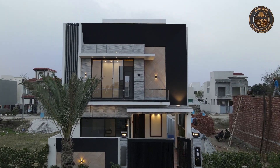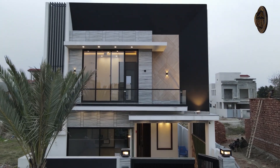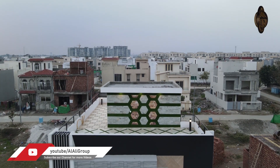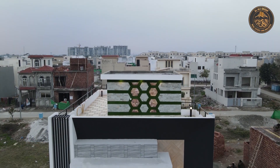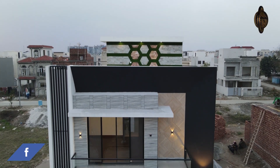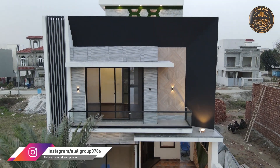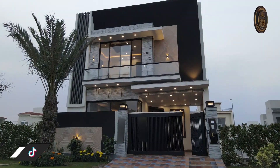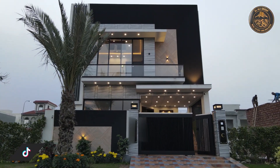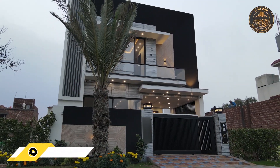اس گھر کی ڈائمیشنز 25 فٹ بائی 45 فٹ ہیں — 25 فٹ چوڑائی اور 45 فٹ لمبائی۔ آج کی اس ویڈیو میں آپ کے سامنے گھر کی مکمل ڈائمیشنز، فلور پلین اور نقشہ سمجھانے کی کوشش کی جائے گی۔ اگر آپ اسی ڈیزائن پر اپنے لیے گھر تیار کرنا چاہتے ہیں تو یہ ویڈیو آپ کے لیے بہت فائدہ مند ہوگی، اس لیے آخر تک ساتھ رہیے۔